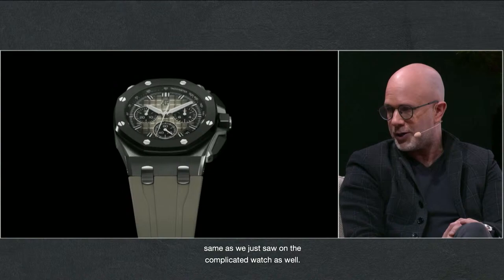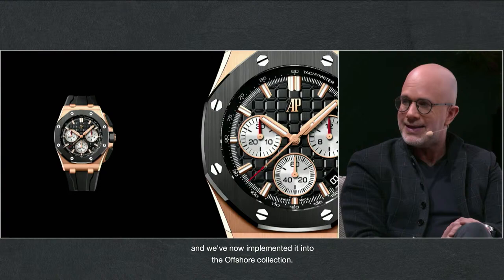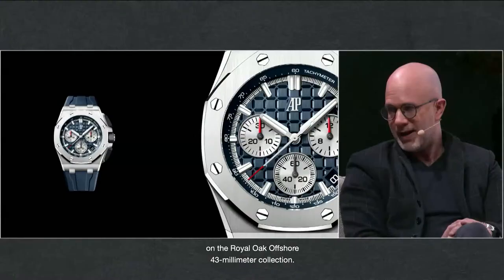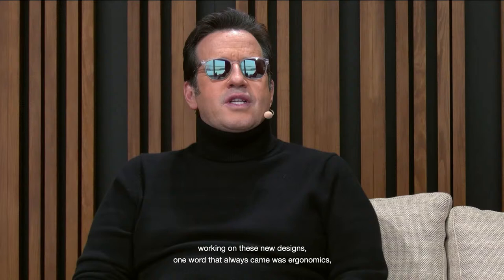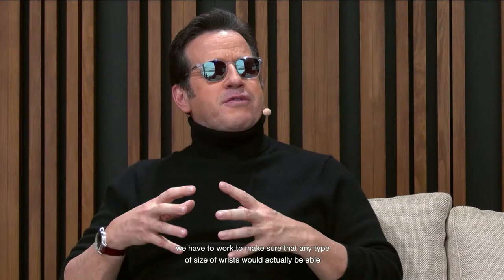Most importantly, it's the new movement. Just like with the Royal Oak Chronograph, we've taken the 4401 calibre and implemented it into the Offshore collection. Once again, sapphire display case backs to see the in-house 4401 calibre on the Royal Oak Offshore 43mm collection. Since working on these new designs, ergonomics has always been the key word — and making sure that any wrist size can wear a Royal Oak Offshore and feel good about it. The efforts are paying off because this collection is absolutely stunning.